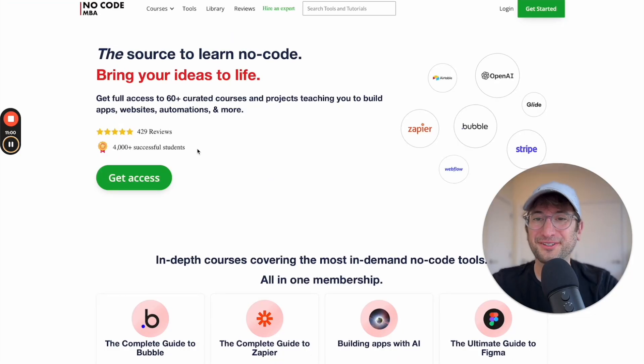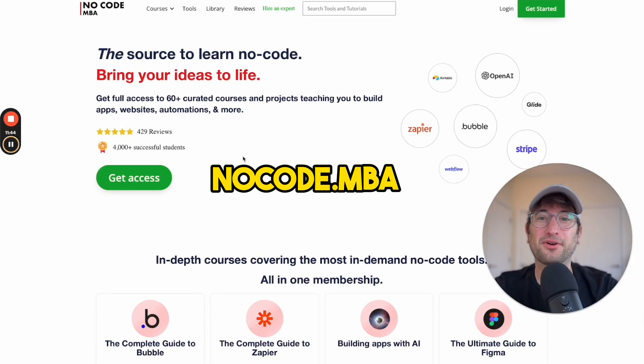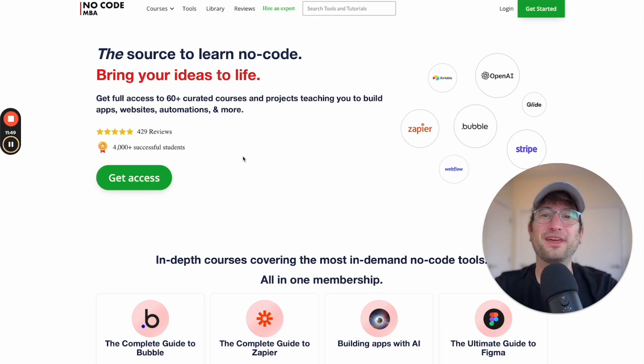If you want to learn how to build your own no-code websites, check out nocode.mba to browse the full library of content. I hope you found this video helpful. If you have any questions, please leave a comment below and be sure to hit subscribe to get all of our future videos here on YouTube. Thanks again for watching and I'll see you in the next video.